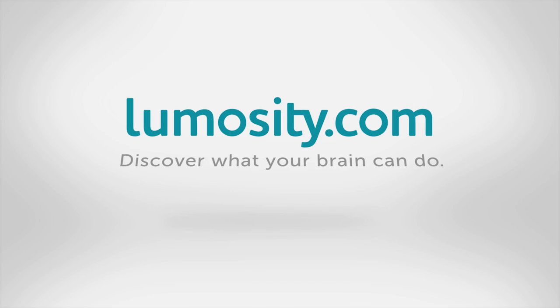This TechZilla from SEMA 2013 is brought to you by Lumosity. TechZilla Bytes, feeding your tech under fast. Patrick Norton here at the 2013 SEMA Show.